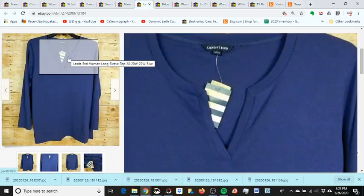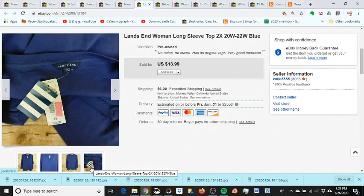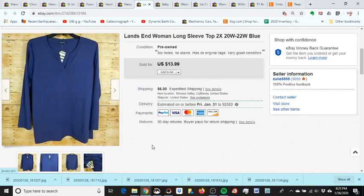I got this Lands' End shirt at Goodwill for a dollar and it still had its original tag attached. I listed it as pre-owned rather than 'new with tag' because to me it's not new — Goodwill owned it and someone owned it before that. I noticed that when I research, there are more used sales than new, so listing it as used works better. When buyers see the tag it's a bonus.